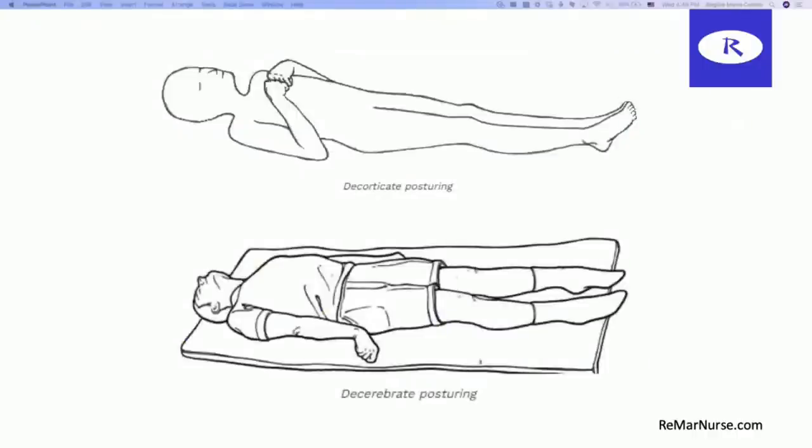Here are the positions: decorticate and decerebrate posturing. With decorticate posturing, you have the arms adducted toward each other and flexed in. Now notice that the leg positioning for decorticate and decerebrate posturing are the same — knees extended and plantar flexion of the feet for both. We're really looking at the arm position: decerebrate is going to have extension of the arms with the arms adducted. So one is the flexion and one is the extension positioning, and that is part of our motor response category.